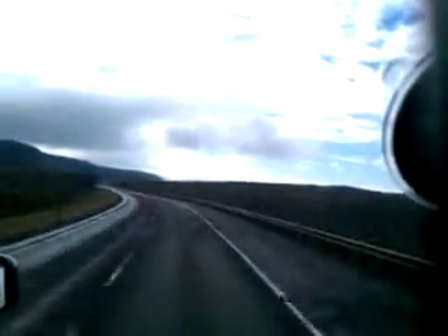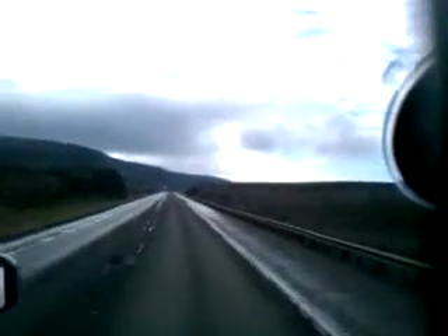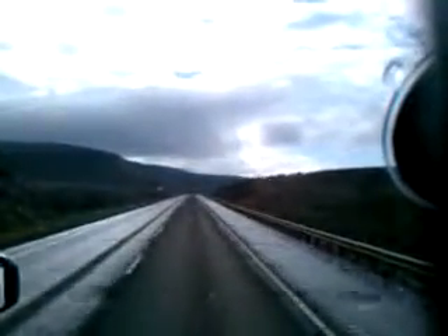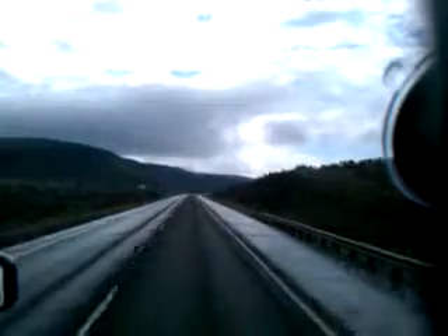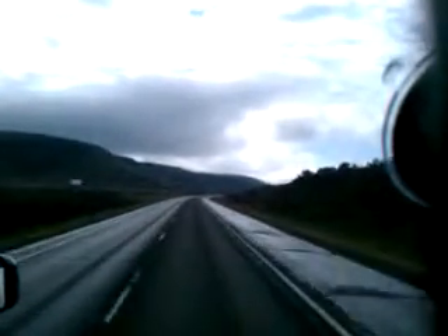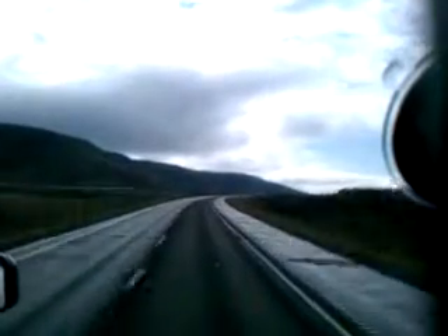And you can stop up there and see the viewpoint too. Pretty good pull out here coming back either direction. It's really pretty country out here. Get back to this little cliff over here on the right — you're going to see some more of it there too.